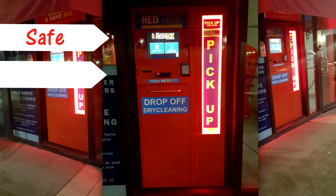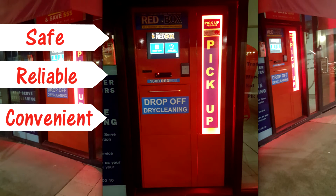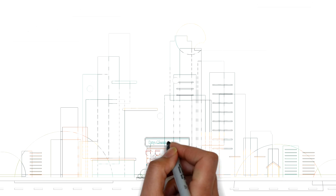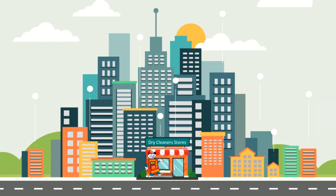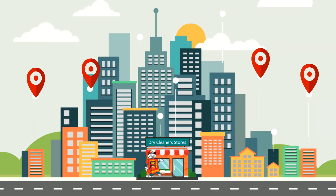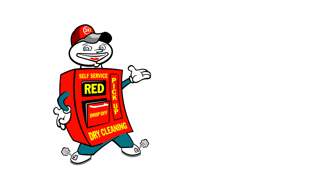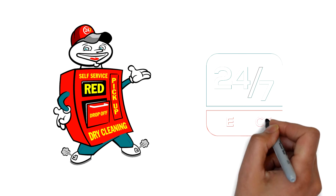The Red Box is safe, reliable, and convenient for dropping off and picking up your dry cleaning. The Red Boxes are situated in front of all Modern Thinking Dry Cleaner stores across Australia, with customer satisfaction in mind and the convenience of accessing their garments 24 hours, 7 days a week.